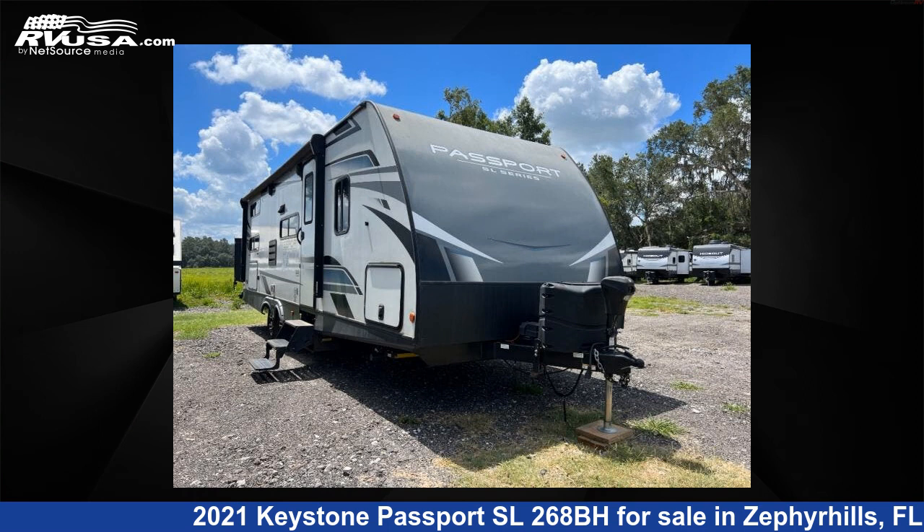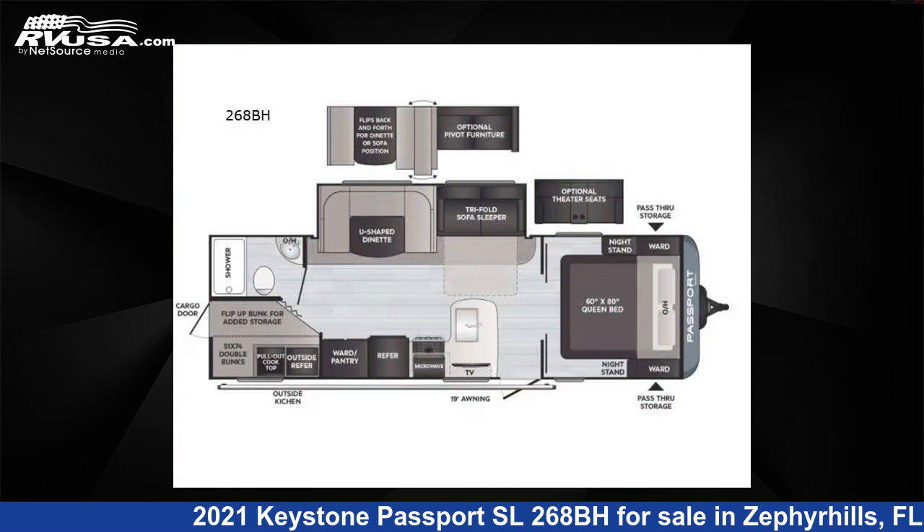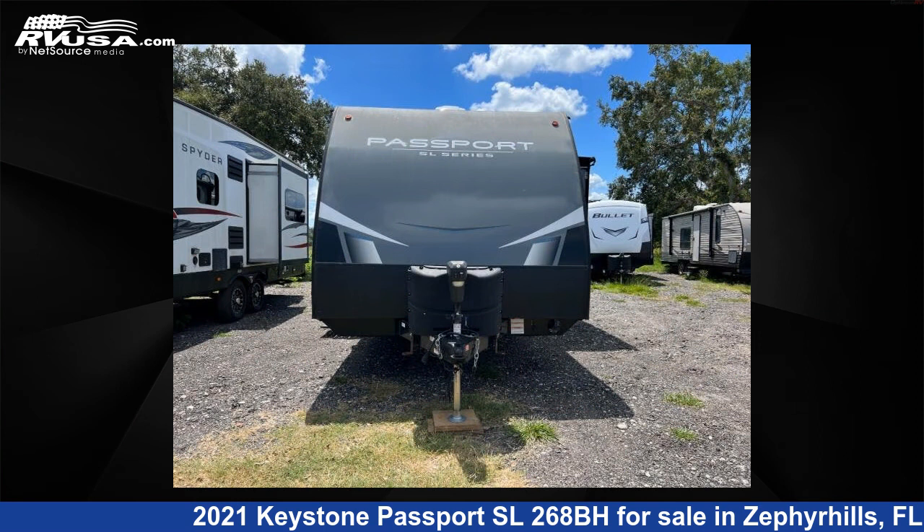This 2021 Keystone Passport SL268BH is a travel trailer RV. It is located in Zephyrhills, Florida 33540, and is offered for sale by Optimum RV, Zephyrhills.